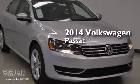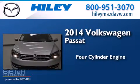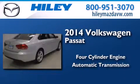This is a brand new 2014 Volkswagen Passat. It features a four-cylinder engine and an automatic transmission.